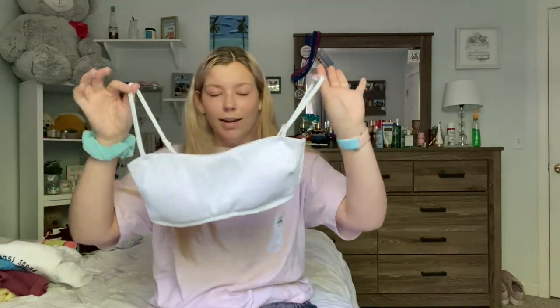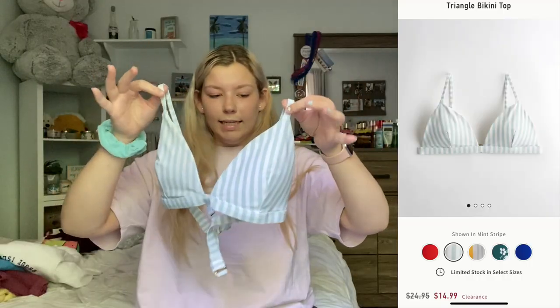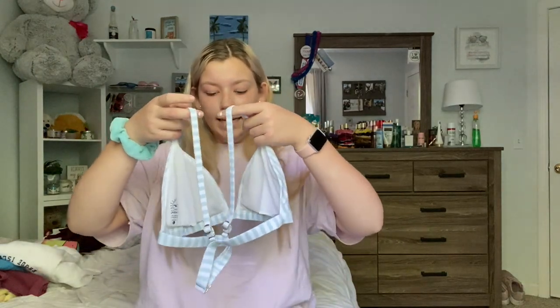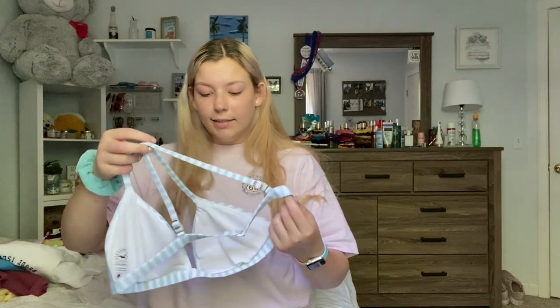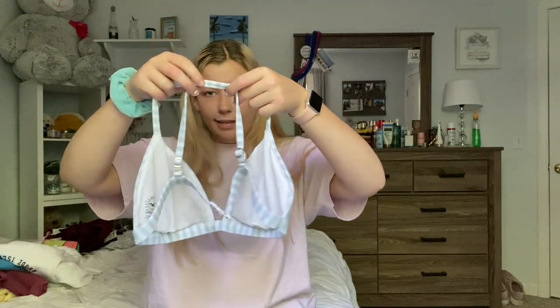The last two things I got at Hollister are bathing suit tops. The first is the Ribbed Square Neck Bikini Top with little gold detailing — $28.95 in a size large. The other is a triangle bikini top in a size large, $24.95 in a mint stripe color. It's supposed to be a straight-back bikini but I switched the straps so they cross over in the back to become a little halter top. And that is everything from Hollister.